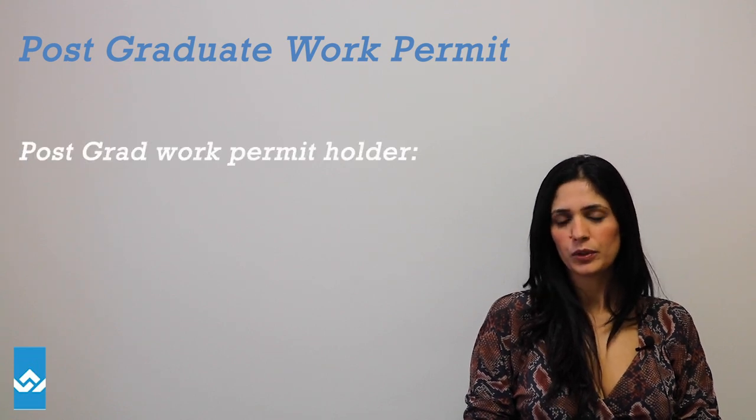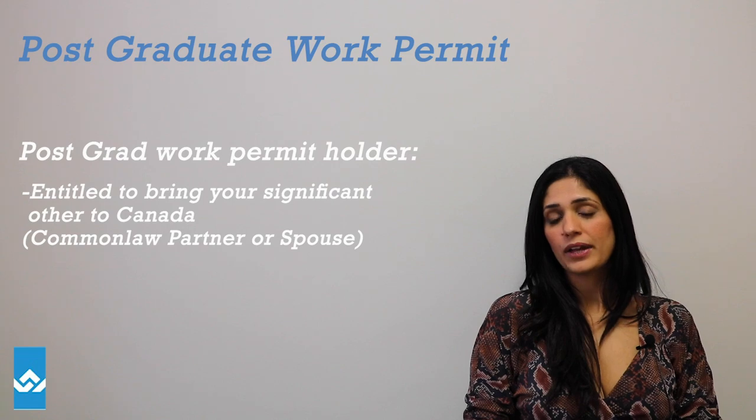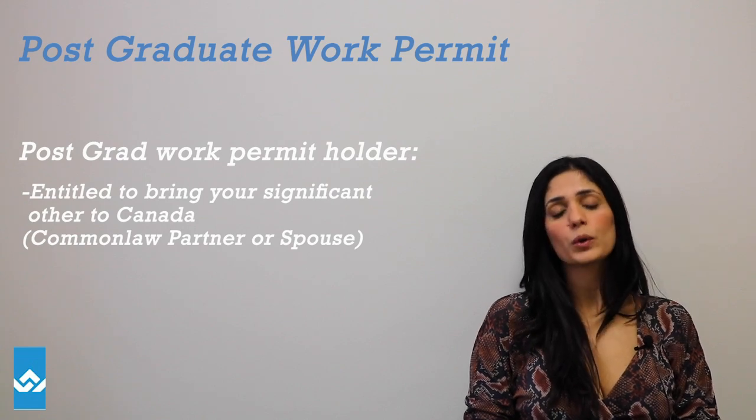As a post-grad work permit holder, you're entitled to bring your significant other to Canada for the same validity as your current work permit. That can be your common law partner or your spouse.